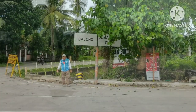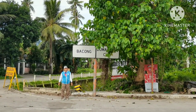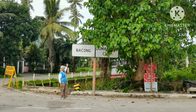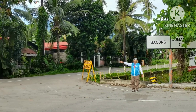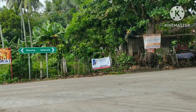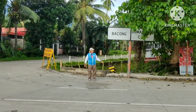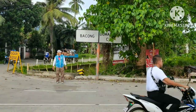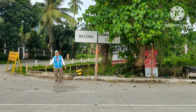Dito na lang ako magkatapos. Nandito na kami sa — this is Bakong Dumaguete Diversion Road. As you can see, that area is Bakong Valencia. Hanggang dito na lang ako. Hope may makukuha kayo sa — kung gusto ninyo magbiyahe from Cibolan to Bakong na mag-shortcut kayo. Magandang umaga sa inyong lahat. God bless you all. Bye-bye.